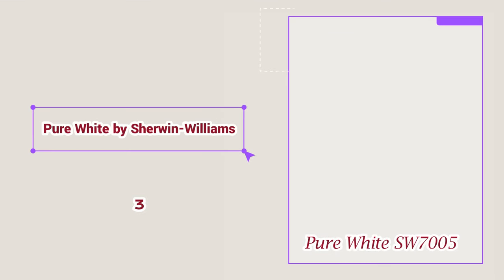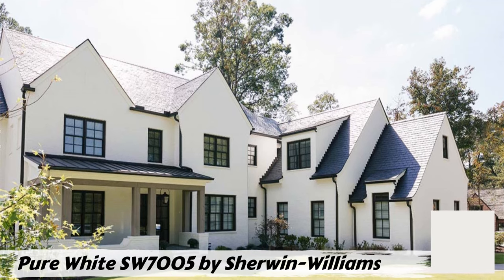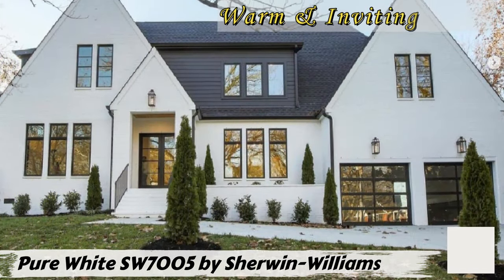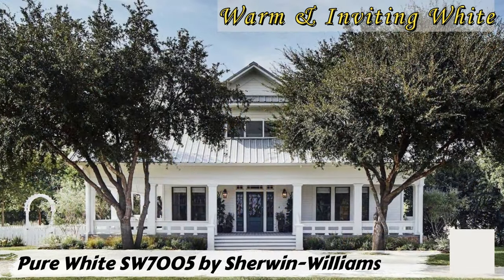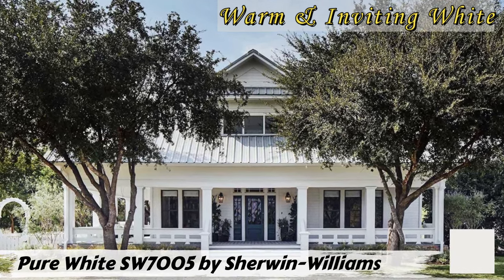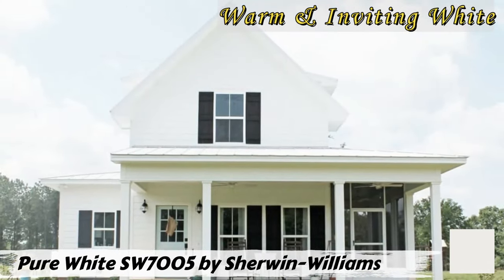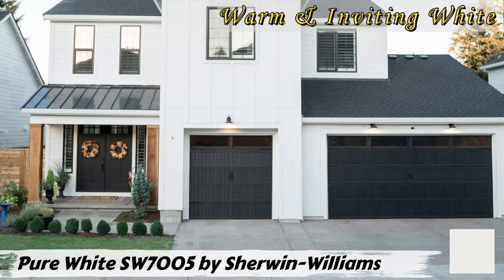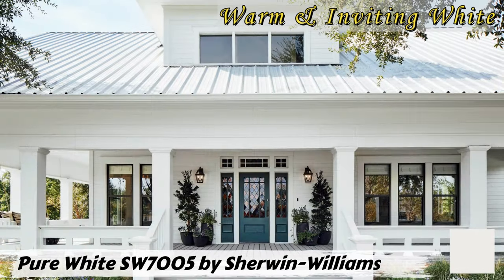Number three: Pure White SW 7005 by Sherwin-Williams. This is a versatile choice for exterior color schemes. Its subtle yellow undertone helps maintain a warm and inviting appearance while still providing a clean, crisp look. Testing paint swatches at different times of day is a smart approach to ensure the color looks great in various lighting conditions. Coordinating Pure White SW 7005 with colors like March Wind SW 7668 or Pearl Noir can help create a harmonious and balanced color scheme.